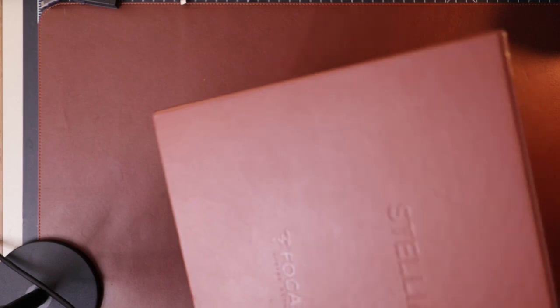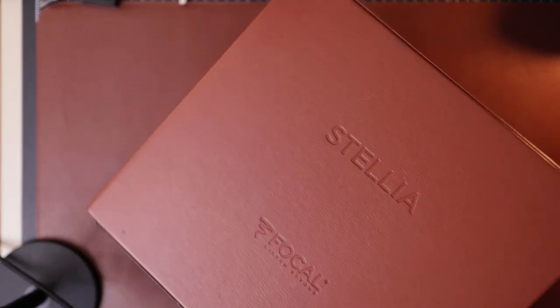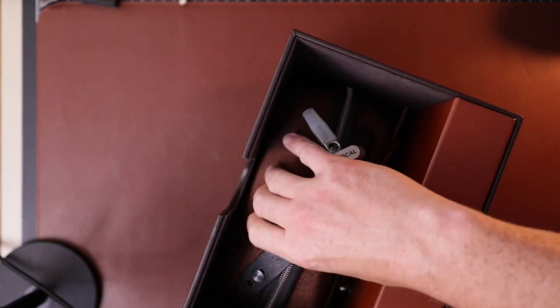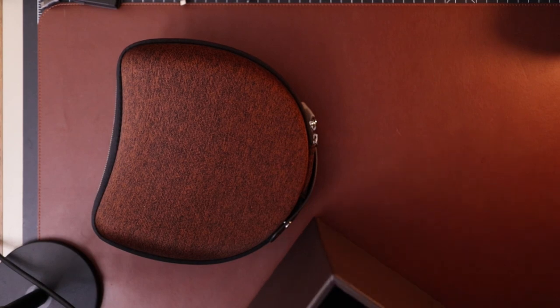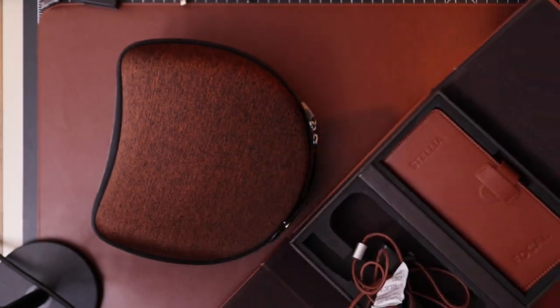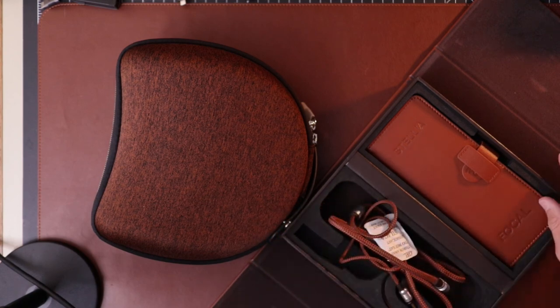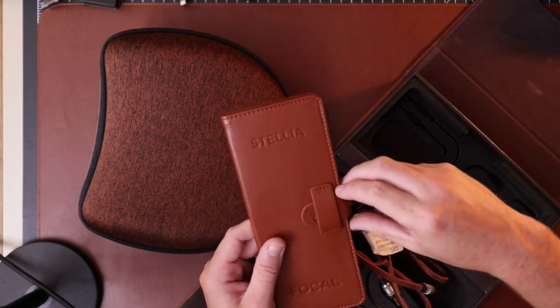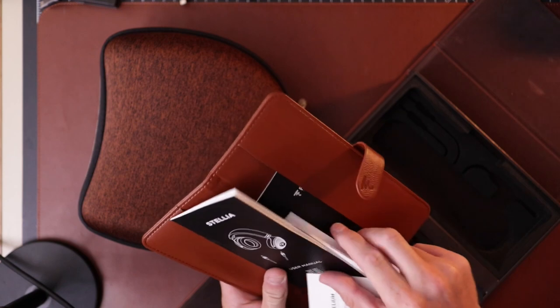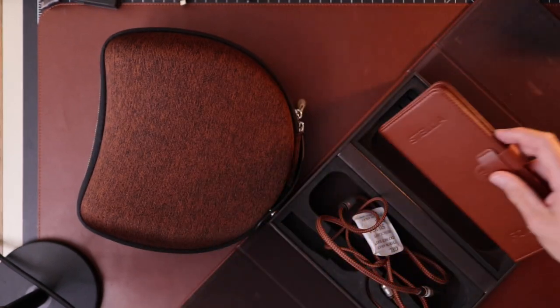I wanted to do a quick unboxing just because I just got it and the packaging seems a little bit nicer than typical Focal stuff. The actual box is faux leather instead of just typical cardboard, though Focal stuff is usually pretty well boxed. Opening it up you get the nice case and a little folio that keeps the cables, although the cable wasn't super well put in. There's also a little booklet — almost like a leather wallet — with information inside. Nice presentation overall, nothing too out of the ordinary.